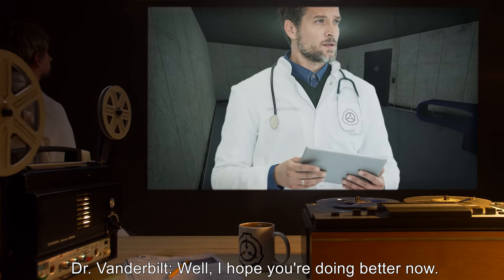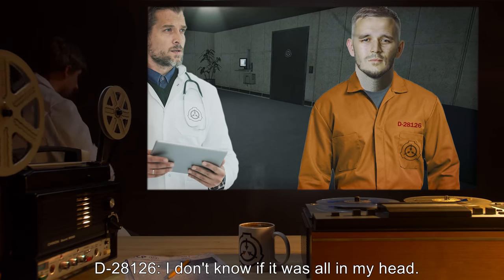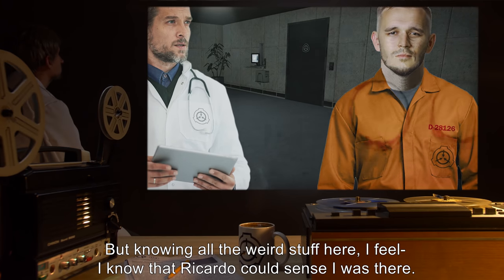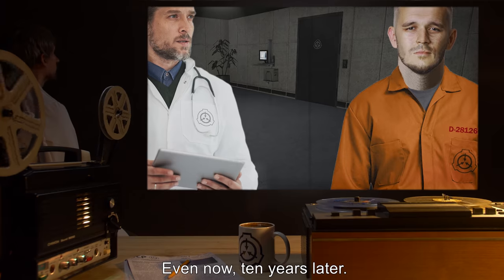Dr. Vanderbilt: Well, I hope you're doing better now. D-2812-6: I don't know if it was all in my head, but knowing all the weird stuff here, I feel — I know that Ricardo could sense I was there, even now, ten years later.